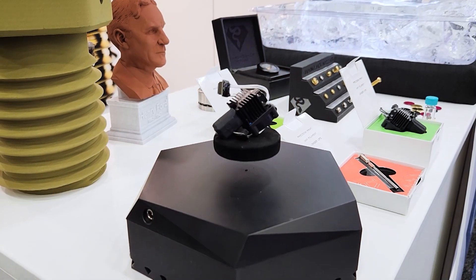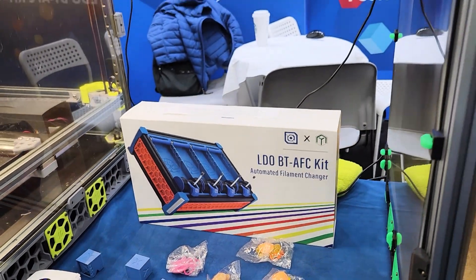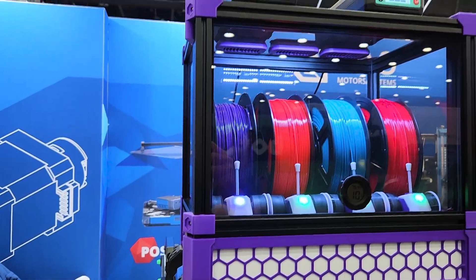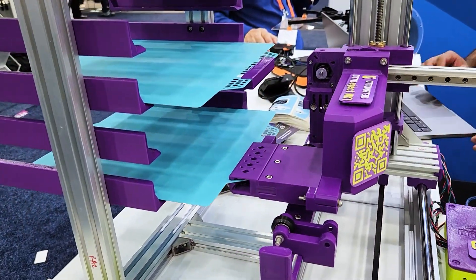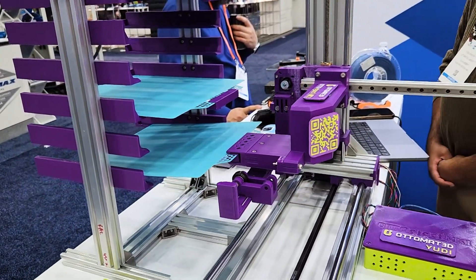Upgrades and accessories were aplenty at the show — everything from nozzles and hot ends to motors and more. LDO had their Box Turtle filament change system on display, and they also had Auto Eject showing off their automated build plate swapping system. I'm not sure how those two companies are related, but I thought it was pretty cool and it looked promising with some further refinement.